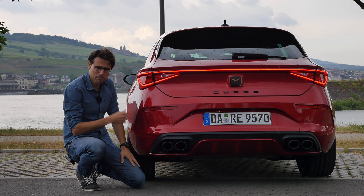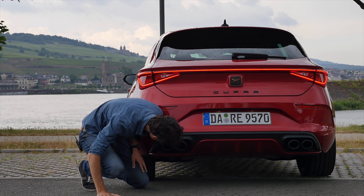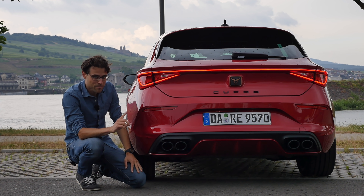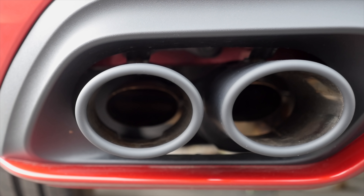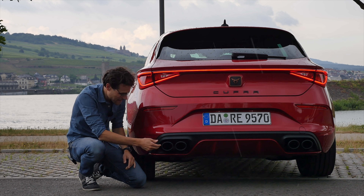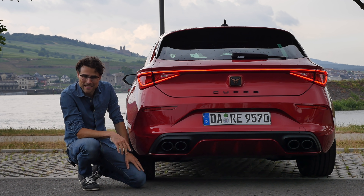And the exhaust here on the Cupra Leon — is that for real? Well, it looks really cool. But alert for the Audi A3 fake exhaust police, because when you look on the inside, there are real ones — actually four. But this is kind of enhanced by the airflow, so I think it's still a case for the fake exhaust police.